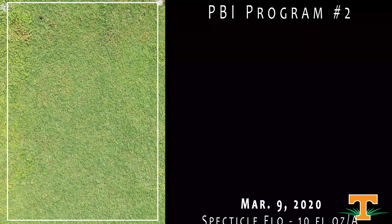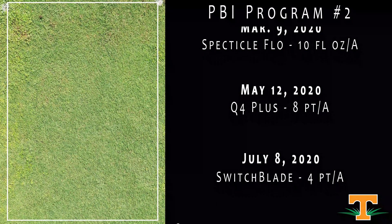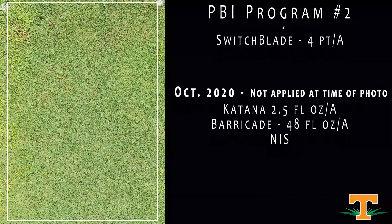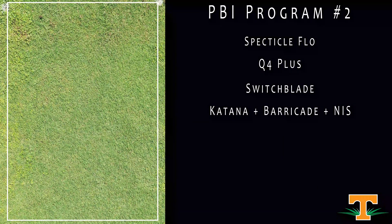This is another program from PBI Gordon, changing a few components. The first program had a Barricade application in spring; here we have a Spectacle application in spring — a different mode of action from Barricade, so that rotation can be important. This had Q4 Plus as well as Switchblade in late spring and early summer. Switchblade is a herbicide being developed by PBI Gordon for post-emergence broadleaf weed control. It will then have a Katana-Barricade mixture in the fall for Poa — another mixture concept for Poa, which is becoming increasingly important. Our overall weed control efficacy is excellent and turf quality is really high.